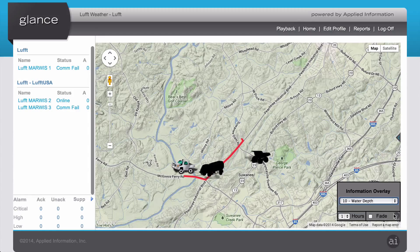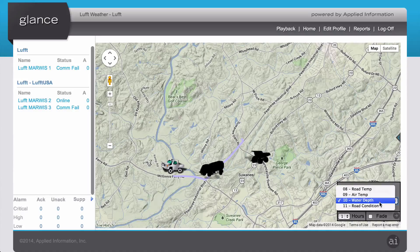We can also change our overlay to display other parameters such as water depth — you'll notice here that our red trail has turned into a light blue trail instead. You can also display other parameters such as road conditions. So when you've logged in, you always know that you're looking at the most current and up-to-date data.